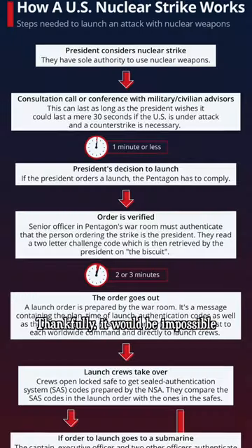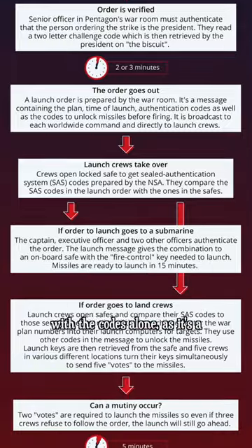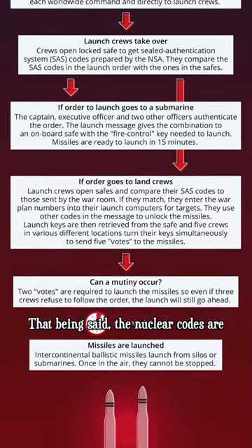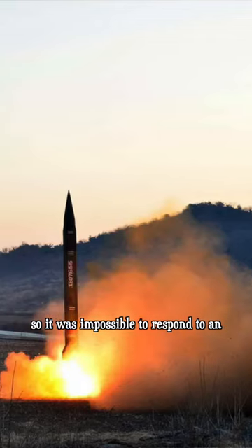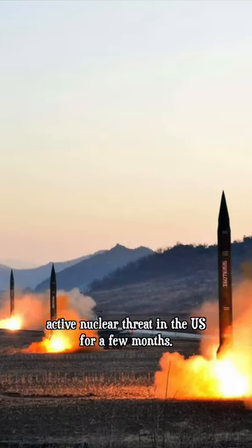Thankfully, it would be impossible for one person to do anything with the codes alone, as it's a multi-layered system. That being said, the nuclear codes are a single point of failure in that system, so it was impossible to respond to an active nuclear threat in the United States for a few months.